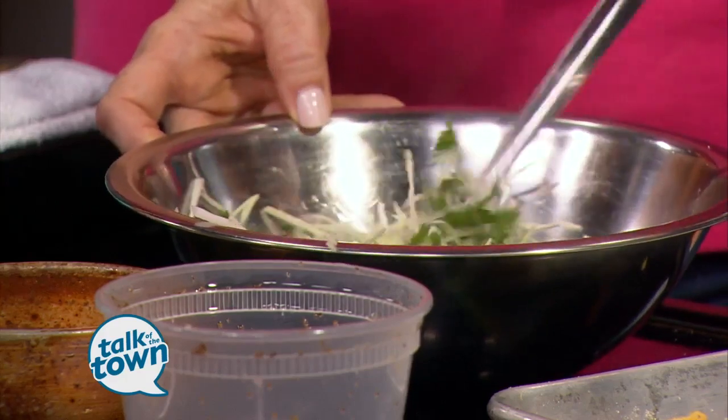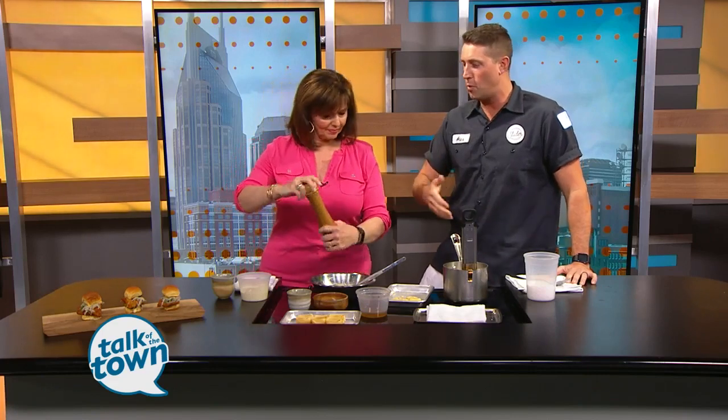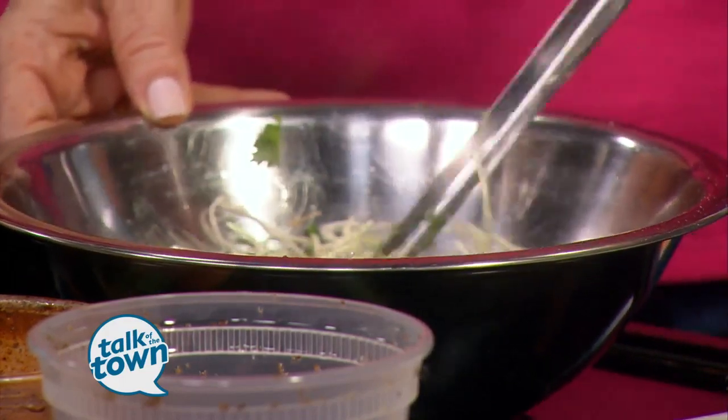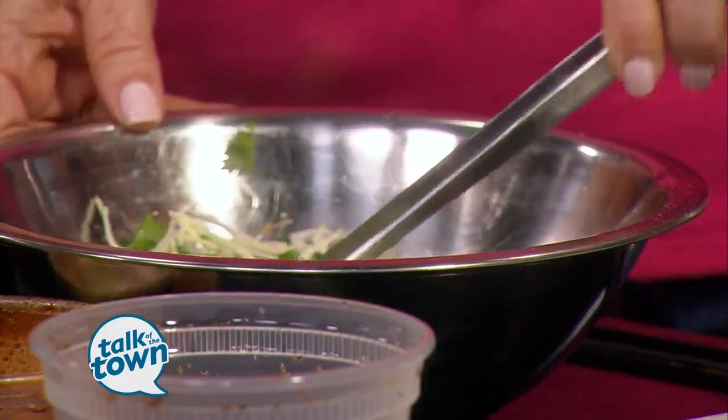Very simple. Nice and acidic — it's really going to help cut through the fattiness of the fried catfish. You really want bursts of acid and you want something crunchy, something soft. We've got a homemade bread and butter pickle on there as well to add some sweetness. So a lot of depths of flavor, really adding some spiciness with the Duke's mayonnaise. The catfish is just going to be amazingly seasoned, and this slaw is nice and bright with some crunch to it.